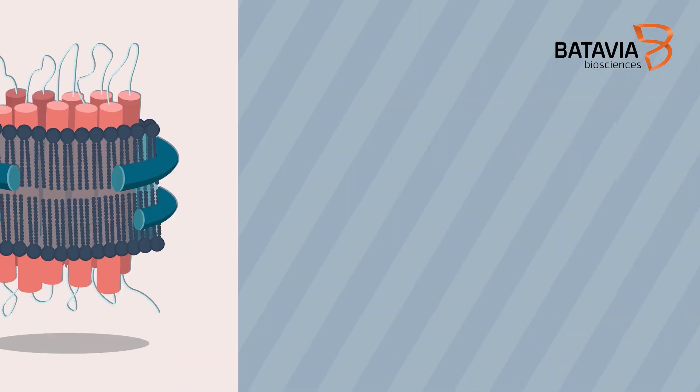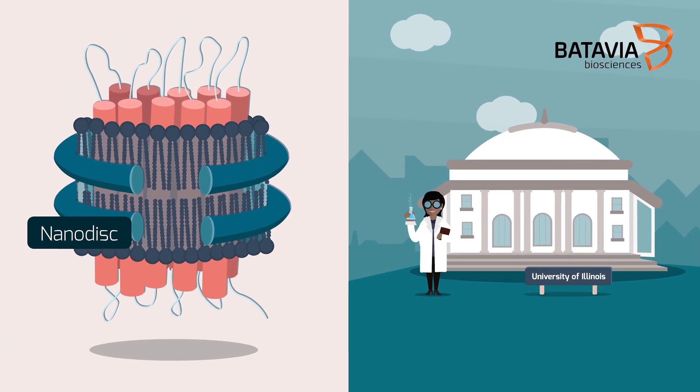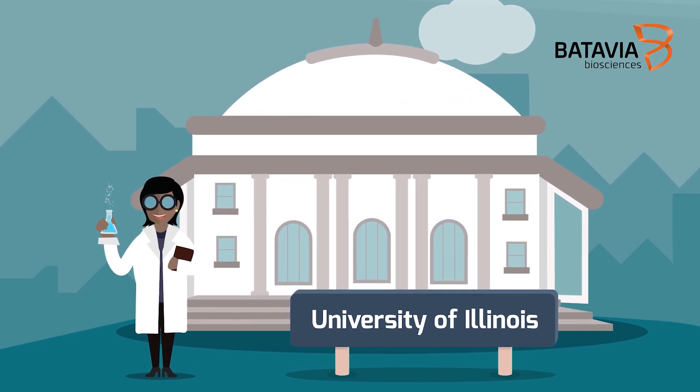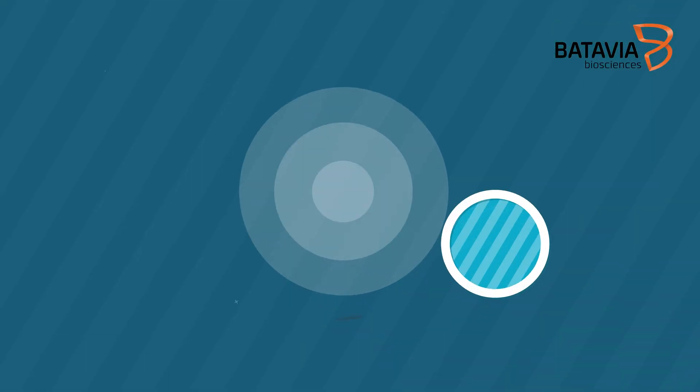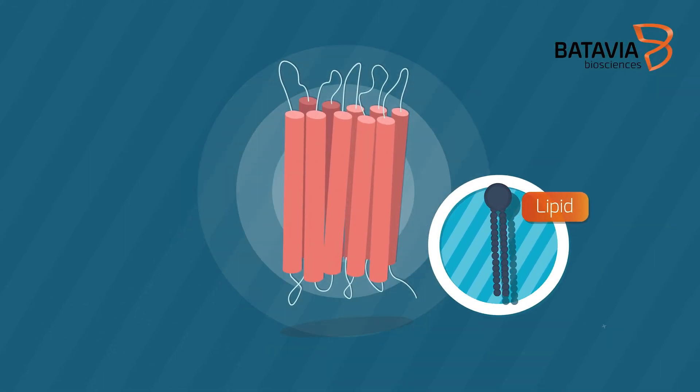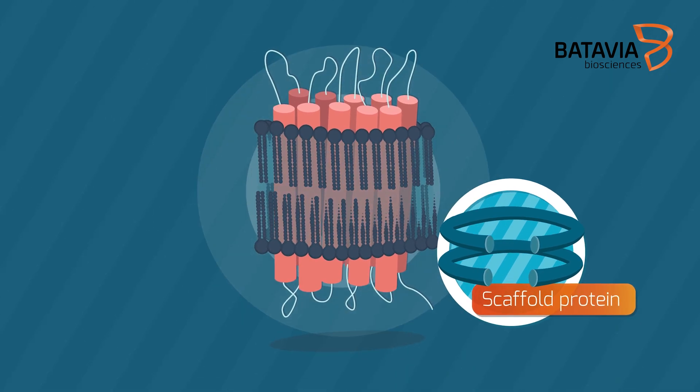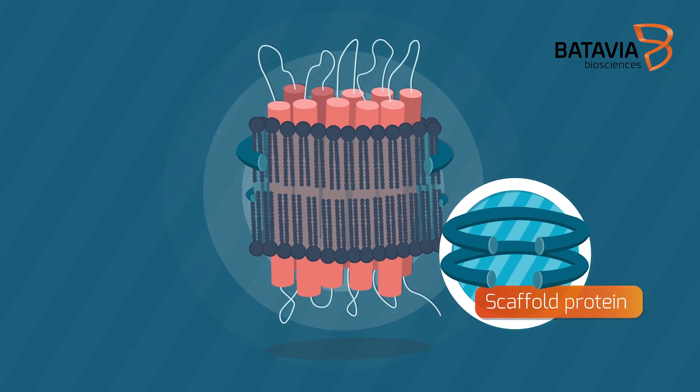The nanodisc technology pioneered by Professor Sligar at the University of Illinois provides such a technology. Nanodiscs consist of lipids held together by a scaffold protein, creating a bilayer in which membrane proteins can be incorporated.